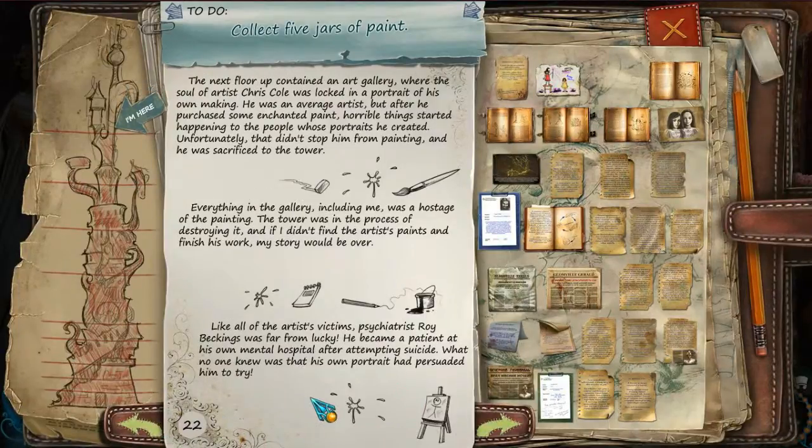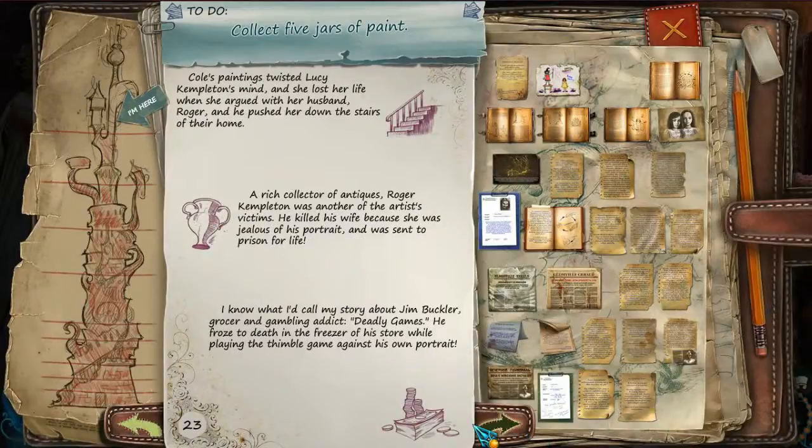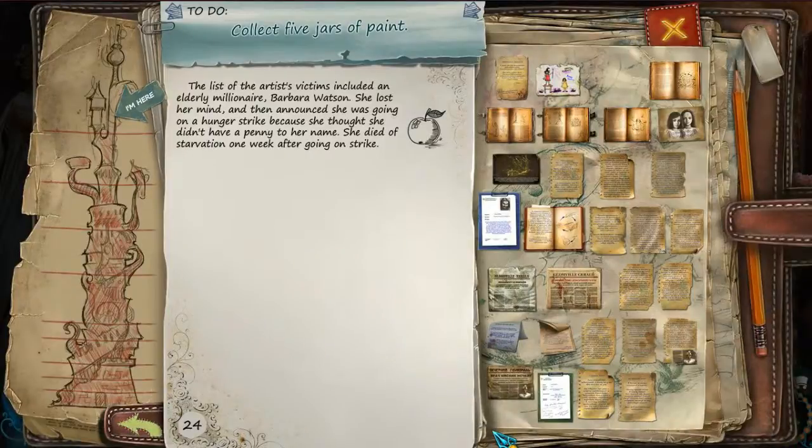Everything in the gallery, including me, was a hostage of the painting. The tower was in the process of destroying it, and if I didn't find the artist's paints and finish his work, my story would be over. Like all of the artist's victims, psychiatrist Roy Beckins was far from lucky - he became a patient at his own mental hospital after attempting suicide. What no one knew was that his own portrait had persuaded him to try. Cole's paintings twisted Lucy Campbellton's mind, and she lost her life when she argued with her husband Roger and he pushed her down the stairs. Roger Campbellton killed his wife because she was jealous of his portrait and was sent to prison for life. Jim Buckler, grocer and gambling addict - Deadly Games - froze to death in the freezer of his store while playing the thimble game against his own portrait. The list of the artist's victims included elderly millionaire Barbara Watson, who lost her mind and announced a hunger strike, dying of starvation one week later.